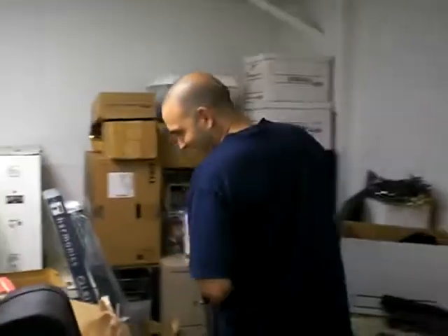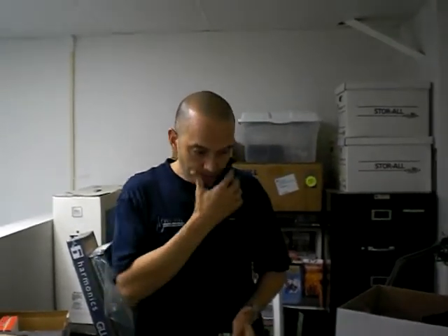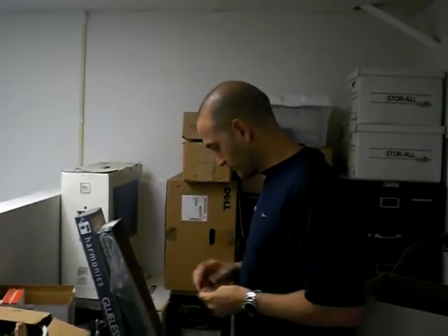And over here we have just a collection of stuff — junk — that I just keep in my office. Tack stuff. Just basically junk.